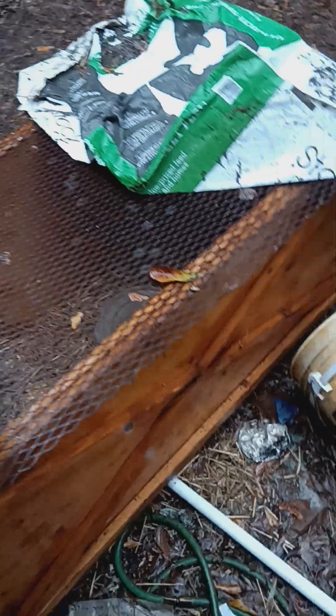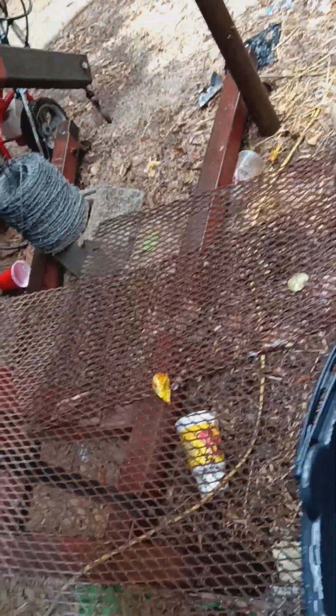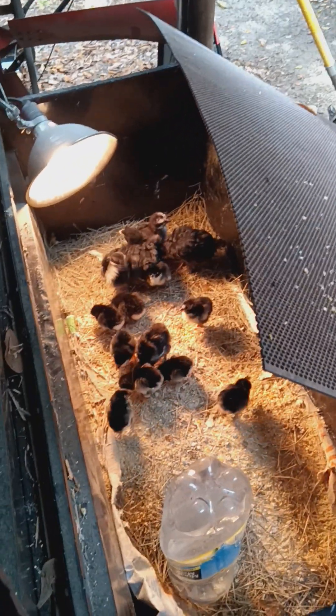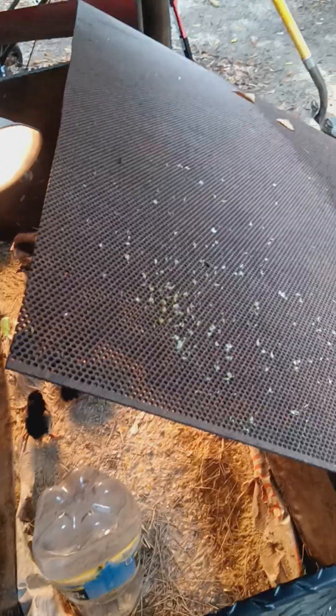But if y'all got any suggestions on what to do about the larger chicks — I think they're still too small to be able to go into this pen with these chicks. I don't want to take a risk of any of them dying, but I think they're too big to be in here and they're going to trample over these smaller chicks. Let me know y'all's thoughts on that.